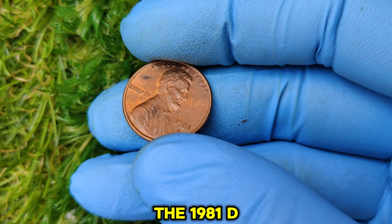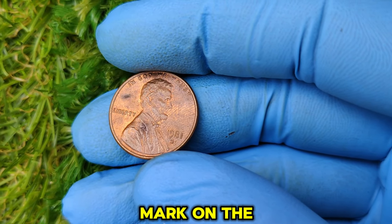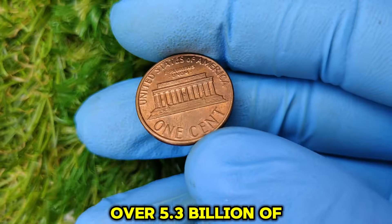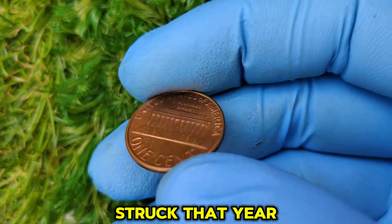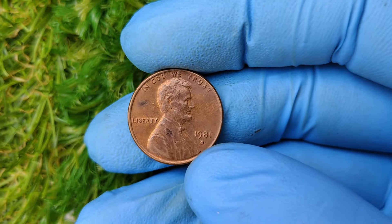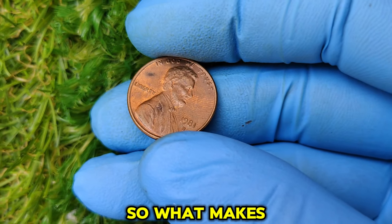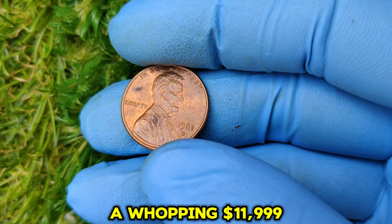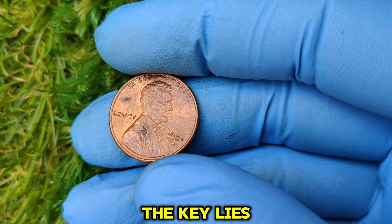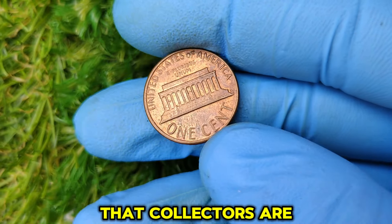The 1981 D Lincoln penny was minted at the Denver Mint, as indicated by the small D mark on the coin's obverse just below the date. Over 5.3 billion of these pennies were struck that year, making it seem like a common coin at first glance. But rarity lies in the details. What makes this penny worth a whopping $11,999 in today's market? The key lies in its condition, rarity, and errors that collectors are eager to find.